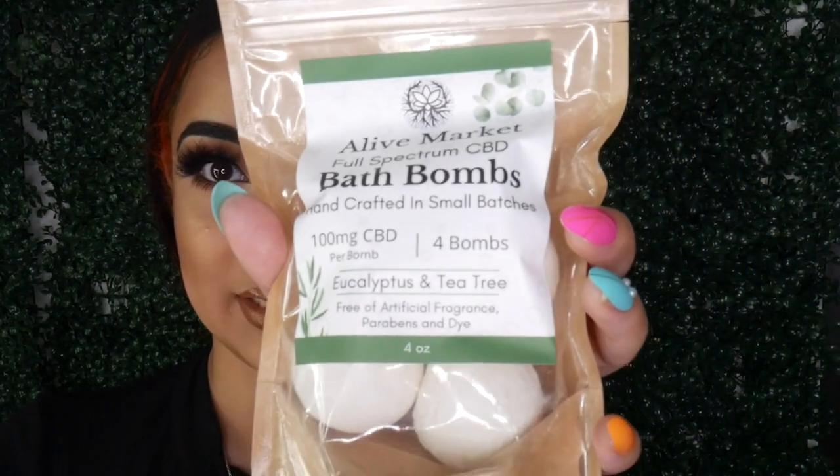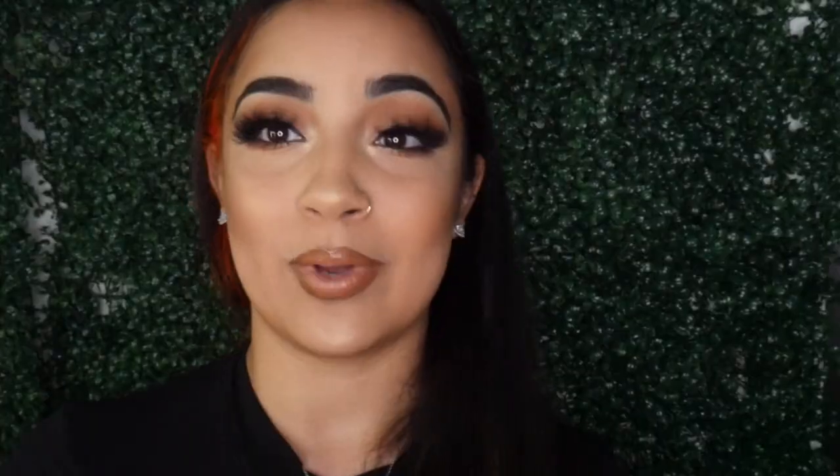They sent me full spectrum bath bombs that are handcrafted in small batches with 100 milligrams of CBD. The scent is eucalyptus and tea tree, and it's free of artificial fragrance, parabens, and dye. This completely speaks to me because when that stress hits, CBD bath bombs are it — they take your bath to a better level. They also sent me an Alive Market full spectrum CBD topical roll-on.